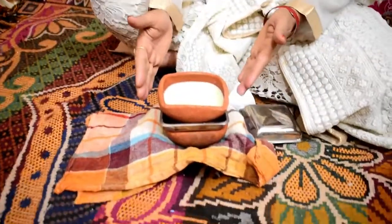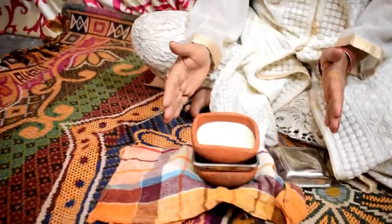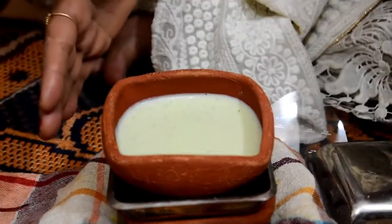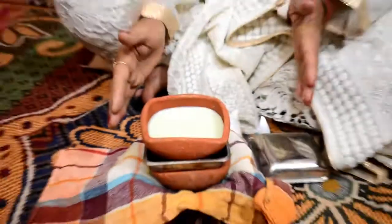Hi friends, here I am going to display my product — a curd, but this is not a simple curd. This is a probiotic curd. I have put organic substances which are natural immune boosters in the cow milk and then put it through the curdling process.